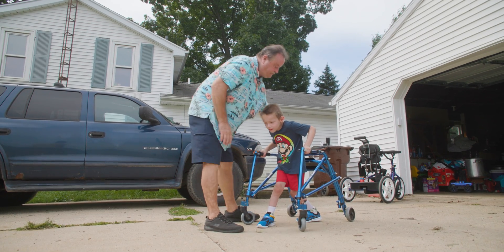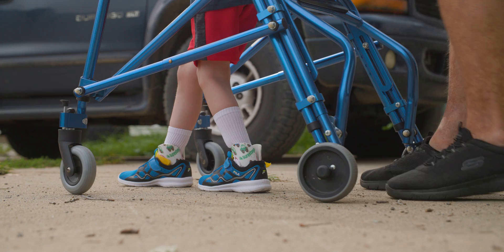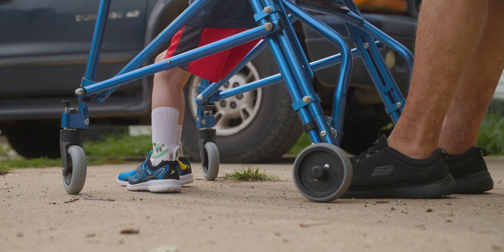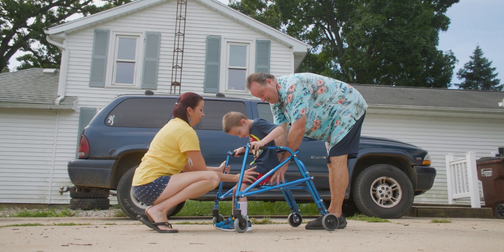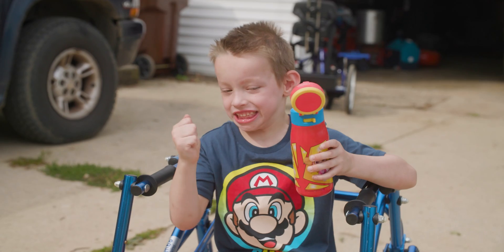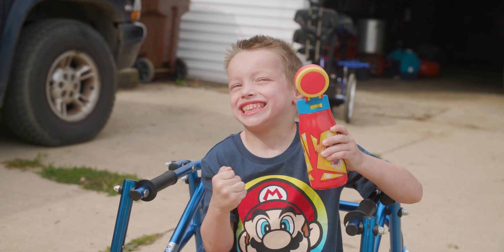He's come a long way and he's got so much more work to do and so much more potential. There are days when things are harder than others — he asks why he can't run like his brother — but we have to remind him that his surgery is not something that's going to fix him overnight. It's something that's going to be a long-term process.